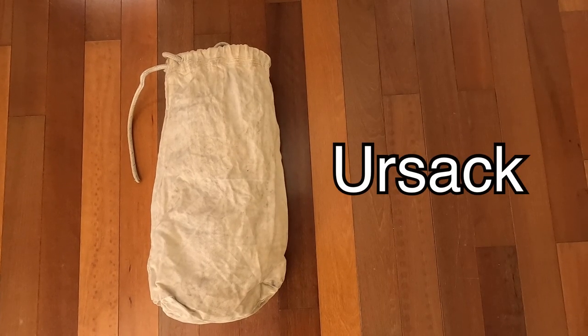I store my food with the Ursack, which admittedly does weigh more than a bear hang setup. But I've always enjoyed the convenience of just walking up to a tree at the end of the day and safely tying the bag to it. After years and years of using it, I've never had a single problem.